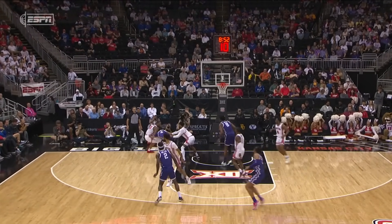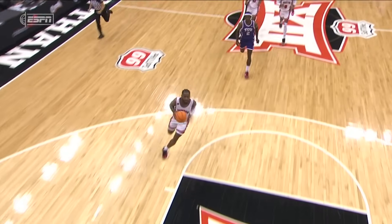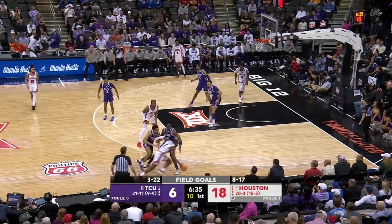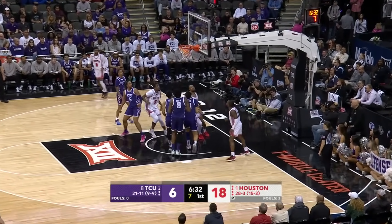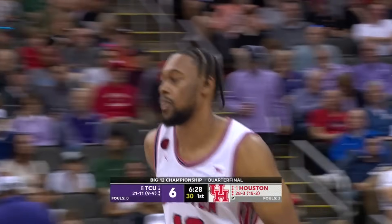Here's Juwan Roberts coming over. Look at that — you don't even know he's coming. Forces a turnover, and then you've got to come up with that loose ball. Ten on the clock. Roberts, another easy two. Juwan Roberts from Jamal Shed.